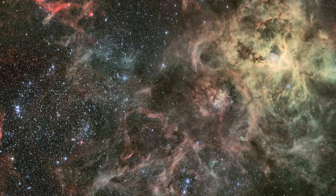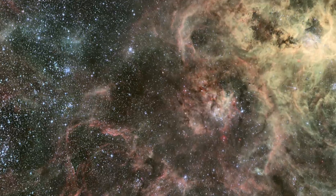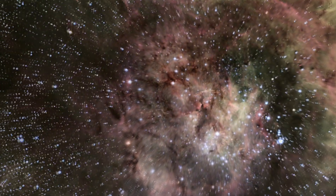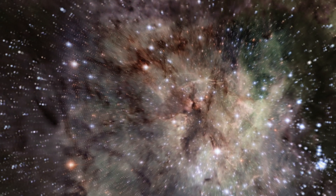But the biggest and brightest stars in the Tarantula Nebula are actually just outside Hubble's field of view. This wider but less detailed view of the Tarantula Nebula was taken with the MPG ESO 2.2-meter telescope at La Silla Observatory in Chile. It shows us the source of much of the Tarantula's light — the Superstar Cluster RMC 136.